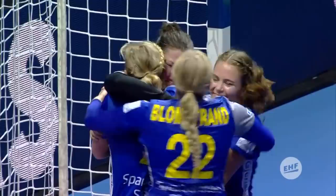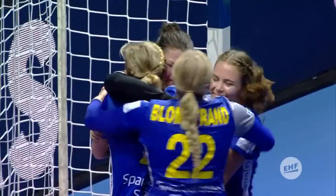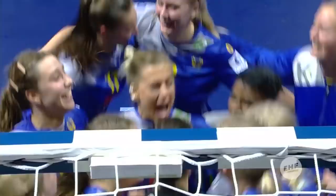And it is victory for Sweden, and quite rightly the players are coming over to Philippa Iden, who had a magnificent performance.